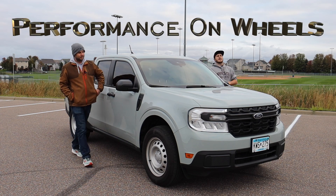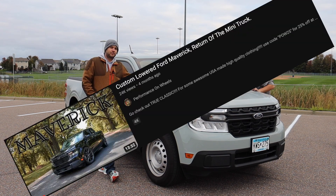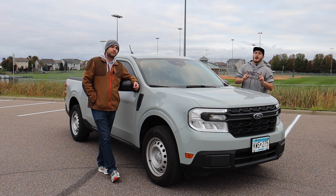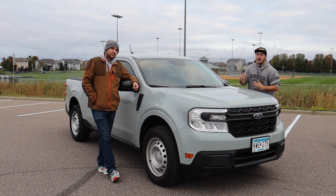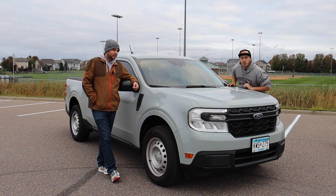Ladies and gentlemen, welcome back to Performance on Wheels. My name is Austin, this is my dad Todd. We make all types of different car videos. We've made a lot of Ford Maverick videos this year. I still believe this is the greatest new vehicle you can buy on the market right now, and introducing the most recent one — this is the 2023 Ford Maverick.